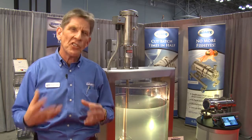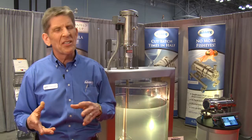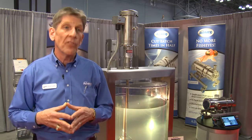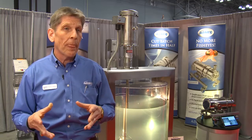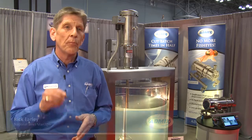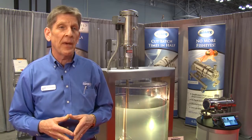Mixing intensity is a unitless number that we've produced that is basically proportional to bulk fluid velocity in a tank. So we can take one liter and scale to 10, to 100, to 1,000, to 10,000 and accurately guarantee that scale-up from bench top to full production capacity.